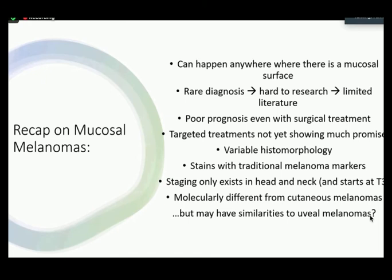In case you were asleep and just woke up, here's a recap. Up until this point, I've touched on how mucosal melanomas can happen anywhere there is a mucosal surface. It is a rare diagnosis and thus hard to research with limited literature. It carries a poor prognosis even with surgical treatment, and there's not a lot of targeted treatments showing much promise. There's variable histomorphology and it stains with traditional melanoma markers. Staging only exists in the head and neck, starting at T3. Molecularly, mucosal melanomas are different from cutaneous melanomas, but may have similarities to uveal melanomas.